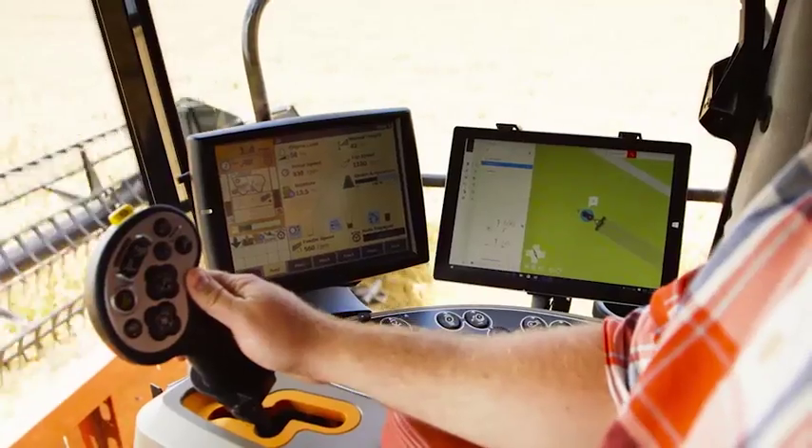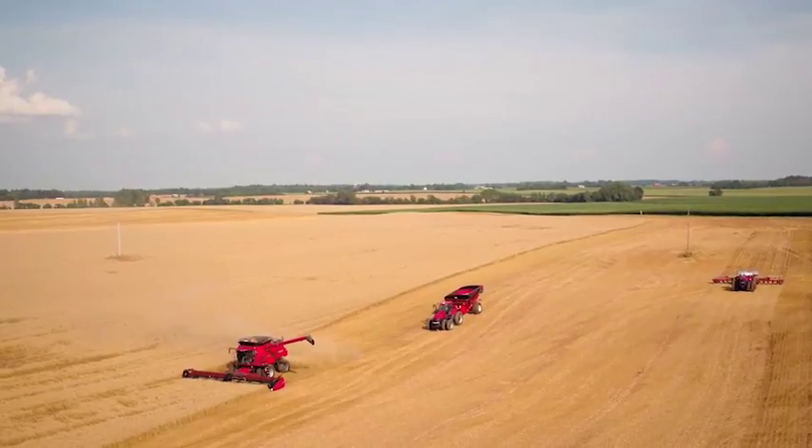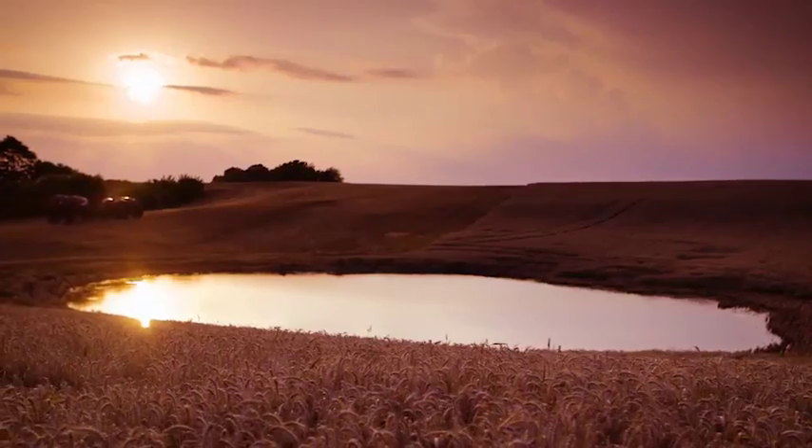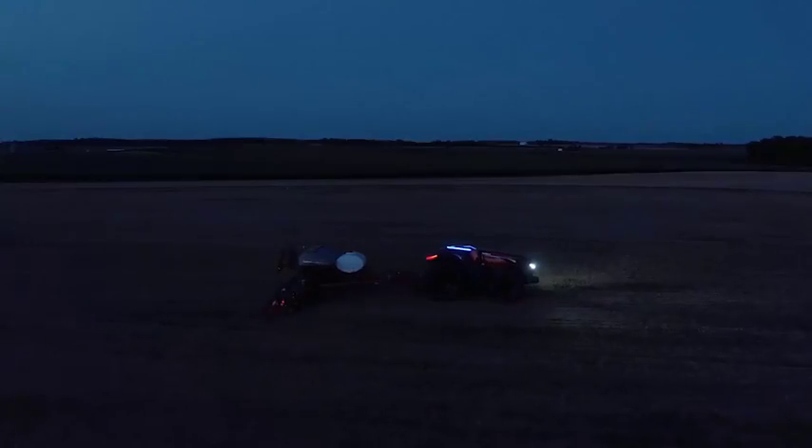The system software would automatically plot the most efficient in-field paths. And you'd make the most of narrow weather windows and work around the clock when needed, increasing overall productivity.